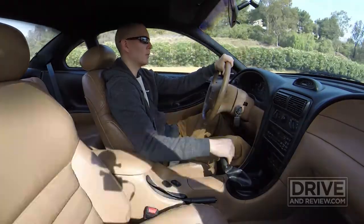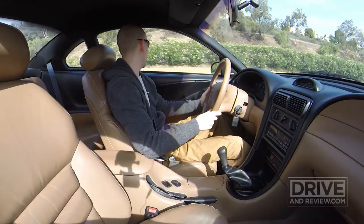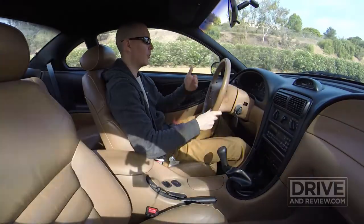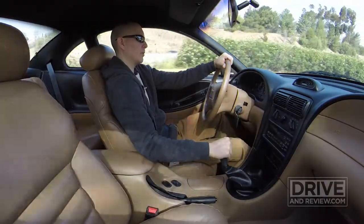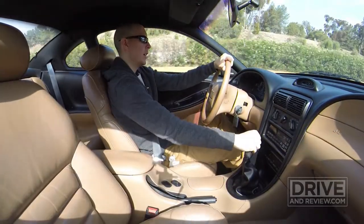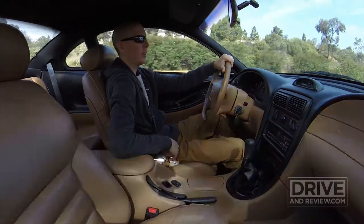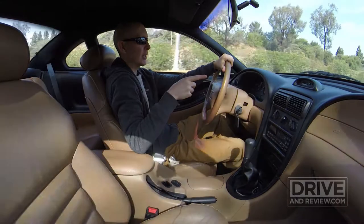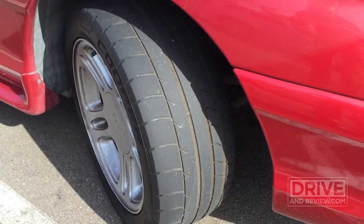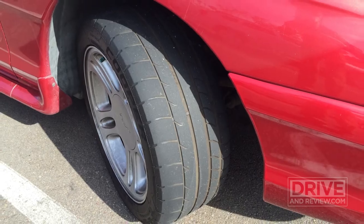The driver's power seat will not go backwards, only forwards, so I'm actually sitting a little more forward than I prefer, which is a bit inconvenient. And the tires are in dire need of replacement. Let me cut to an image of the front tire I took this morning — you can see it's pretty well worn out.